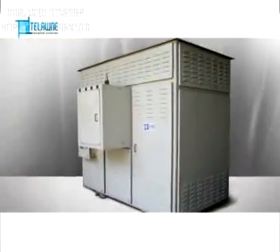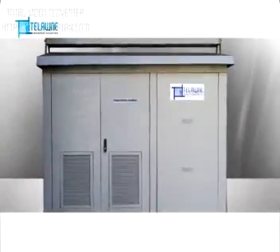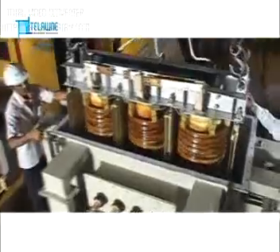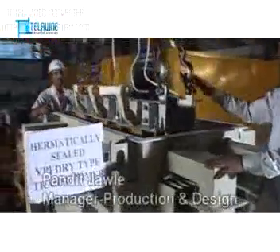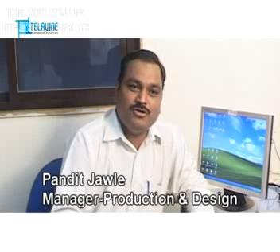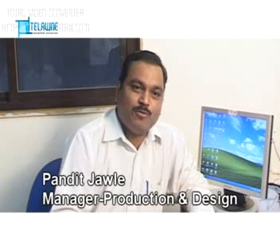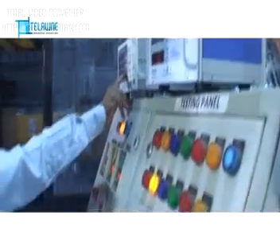Enclosures of dry type transformers undergo a seven-tank process for surface preparation and are then powder coated for desired microns. Apart from just using electrical design software, we model the components for improving productivity as well as a 7-blade step-lap core design. Apart from reducing the losses, this also reduces the production time by 60%. Other than routine tests as per IS and IEC, we carry out special tests as well.